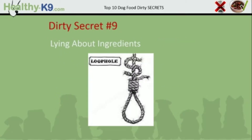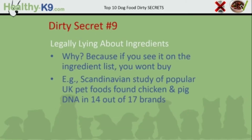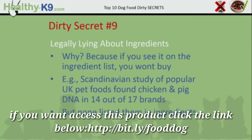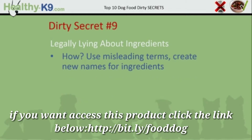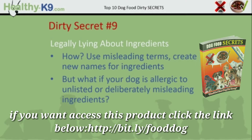Dirty secret number 9: lying about ingredients. Why? Because if you see it on the ingredient list, you won't buy it. For example, a Scandinavian study of popular UK pet foods found chicken and pig DNA in 14 out of 17 brands. That may not sound like much of a concern, but it's surprising when you discover that none of these 14 brands listed chicken or pig in the ingredients. They use misleading terms and create new names for ingredients by mixing them together and renaming them. But what if your dog is allergic to an unlisted or deliberately misleading ingredient? Chicken allergy is a real condition.